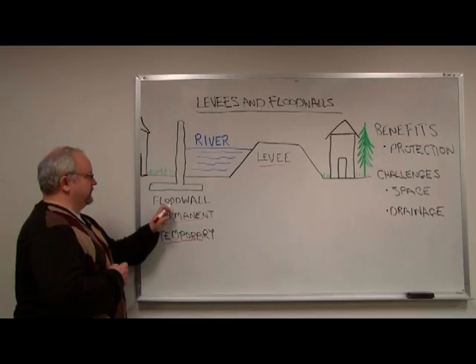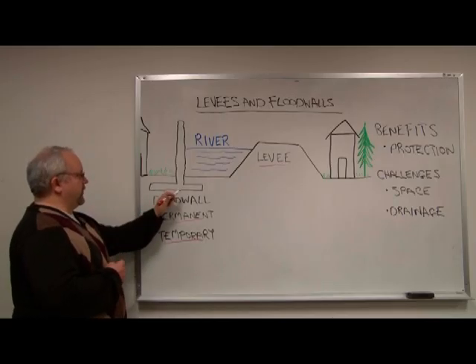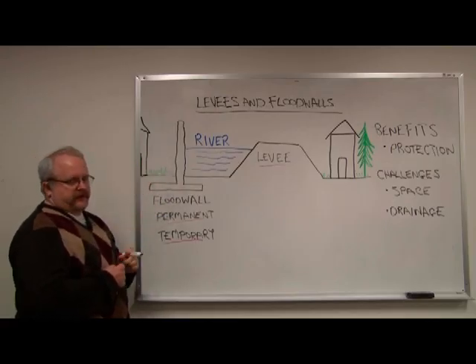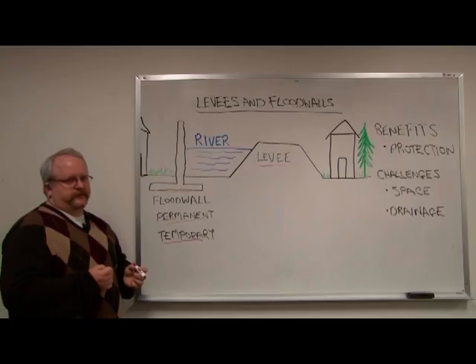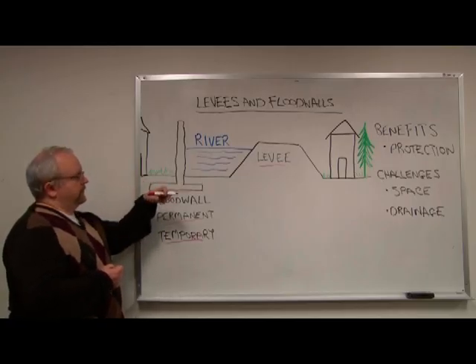Floodwalls do not need the space that a levee does, but they do need some space requirements. What you see above the ground doesn't take a lot of space, but what you don't see below the ground is a concrete slab that requires some space in order to prevent the floodwall from tipping over or sliding.